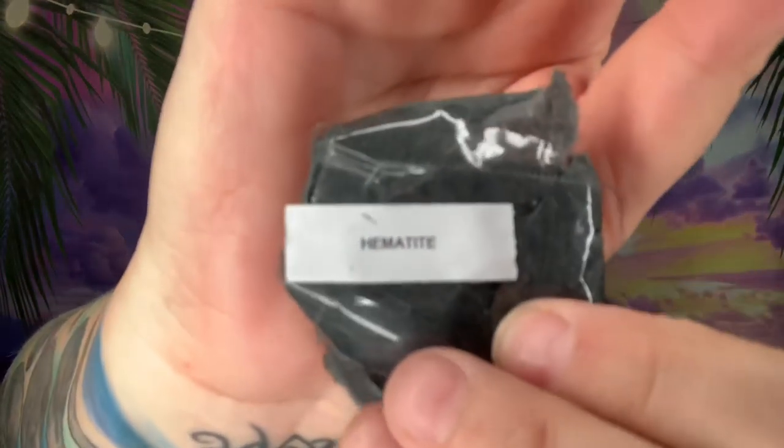This one is the hematite — I think it's pronounced hematite, H-E-M-A-T-I-T-E. It's this really pretty silver metallic, like gunmetal, stone. I have a few of these and never really knew the name — now I know!